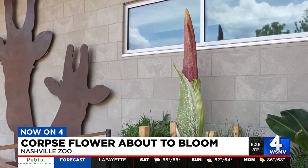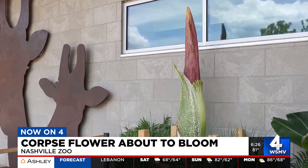That way you can plan your visit to the zoo and make a sniff, if you'd like.